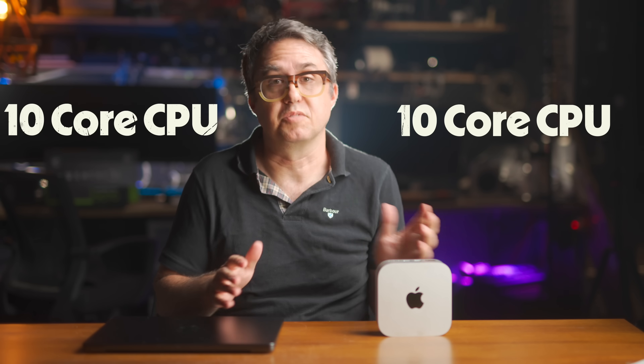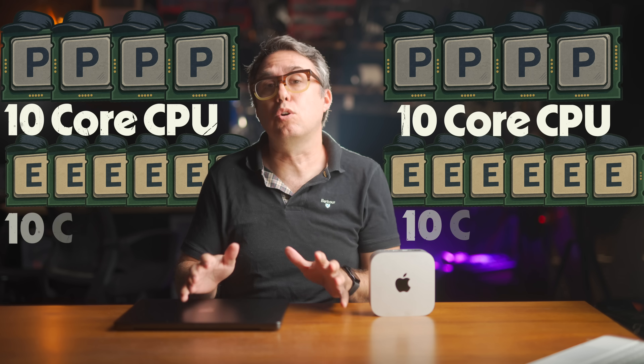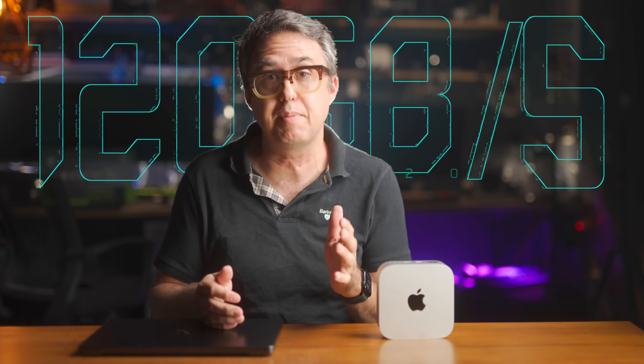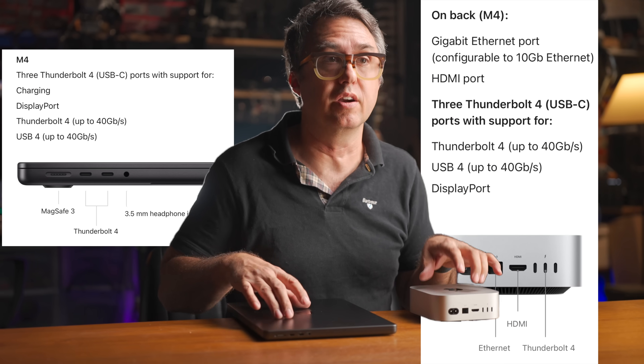They start with the same number of cores — the same split between four performance cores and six efficiency cores, the same 10-core GPU, and before any upgrades, the same 16GB of RAM. That RAM has the same 120GB per second of bandwidth. These are literally the same thing, just wrapped in two different beautifully extruded aluminum shells. They've got the same Thunderbolt 4 capability — something that's often misunderstood online. The base model M4 gets Thunderbolt 4; you only get Thunderbolt 5 starting at the M4 Pro chip on either computer.